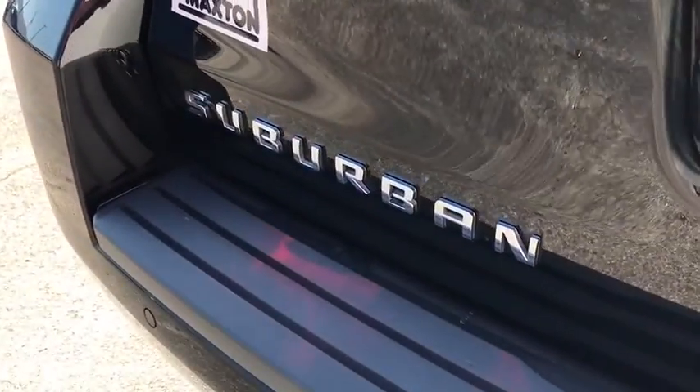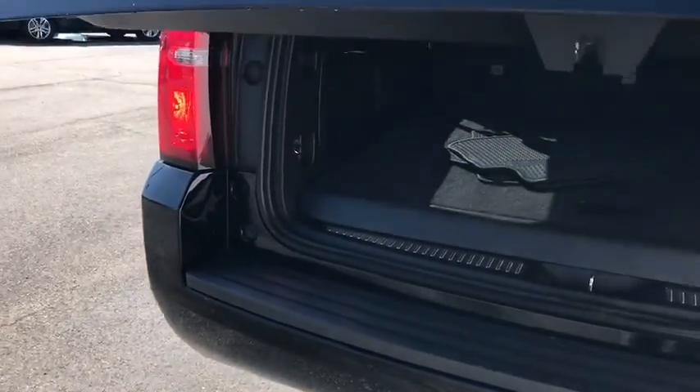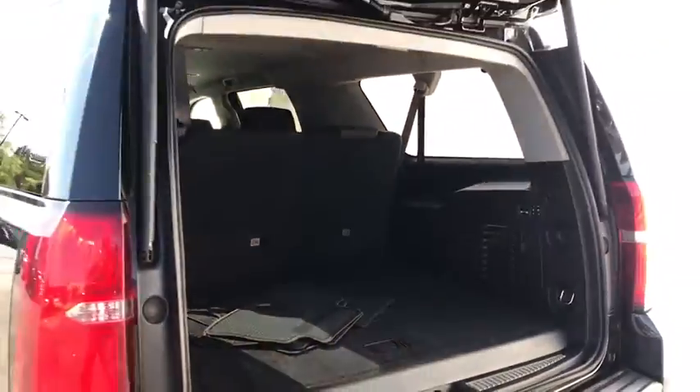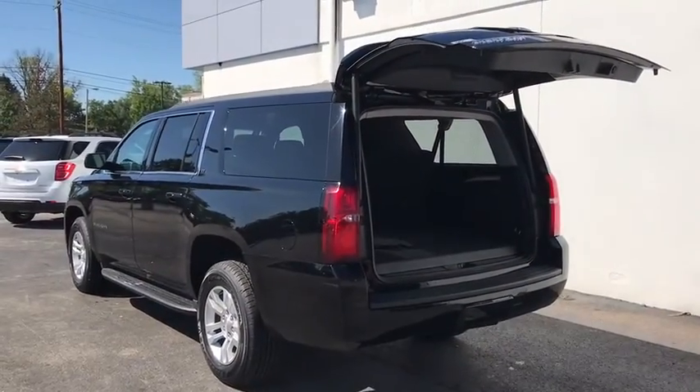Anti-lock braking system, leather-wrapped steering wheel, Bluetooth, power steering, adjustable steering wheel, four-wheel disc brakes, four-wheel drive, aluminum wheels, and auto-dimming rear view mirror.